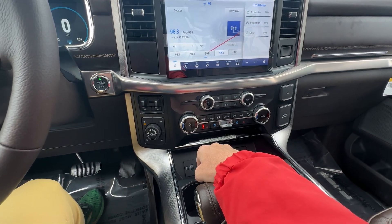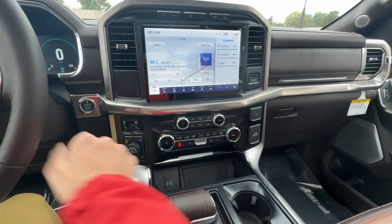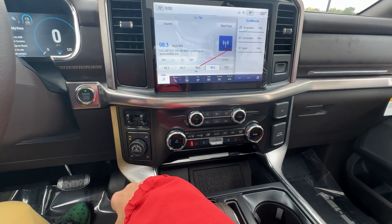Here we've got heated and cooled seats. That's your wireless charging pad. This is a heated steering wheel as well. Integrated trailer brake control, and then your full drive selector there.